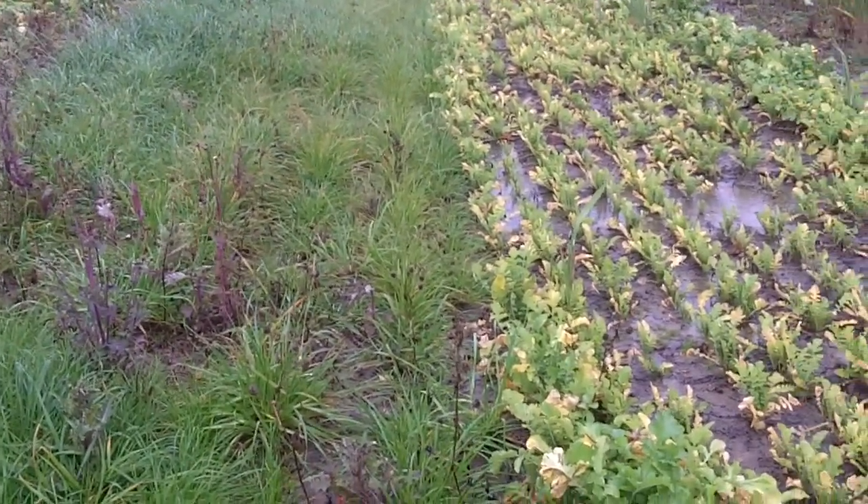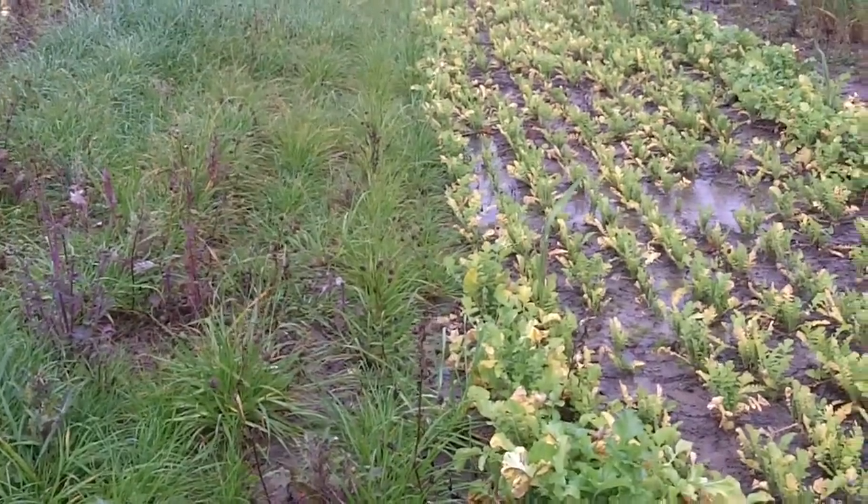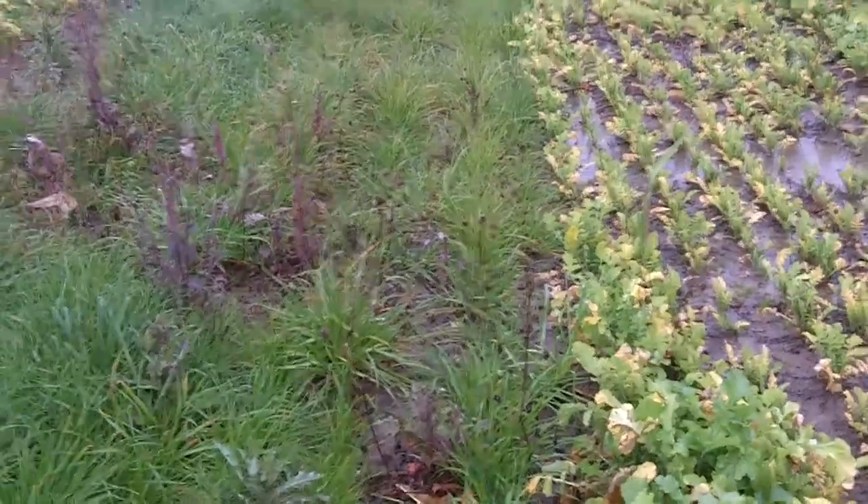Again, Dave Robinson for PlantCoverCrops.com, looking at straight radishes versus straight annual ryegrass.